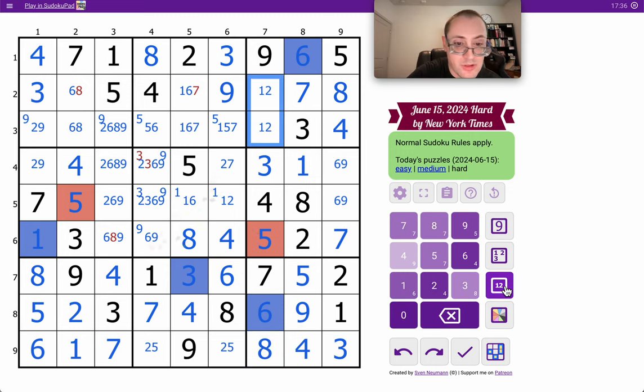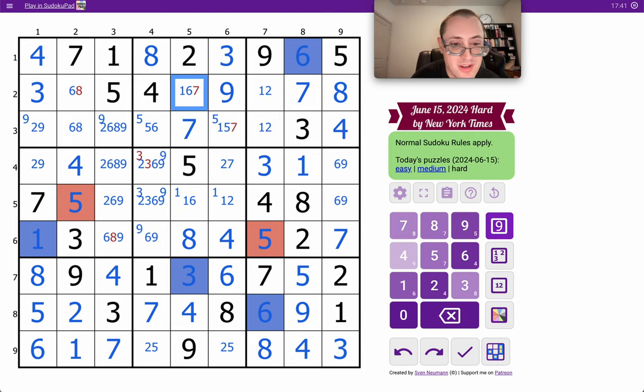These end up as 1, 2. That's forced to be a 7. This is a 1-6 pair in column 5 — that can't be 7. The 8 in row 2 places 6 and 8 in column 2. This now is an 8.